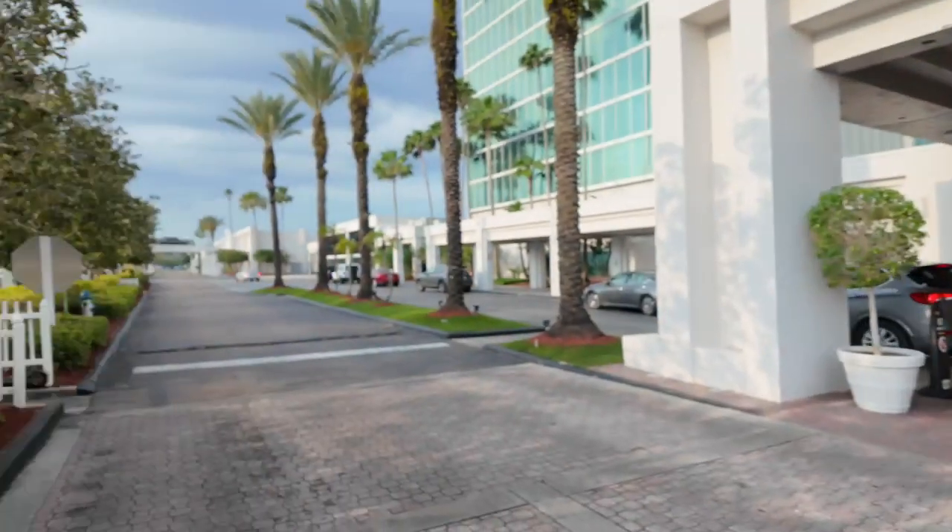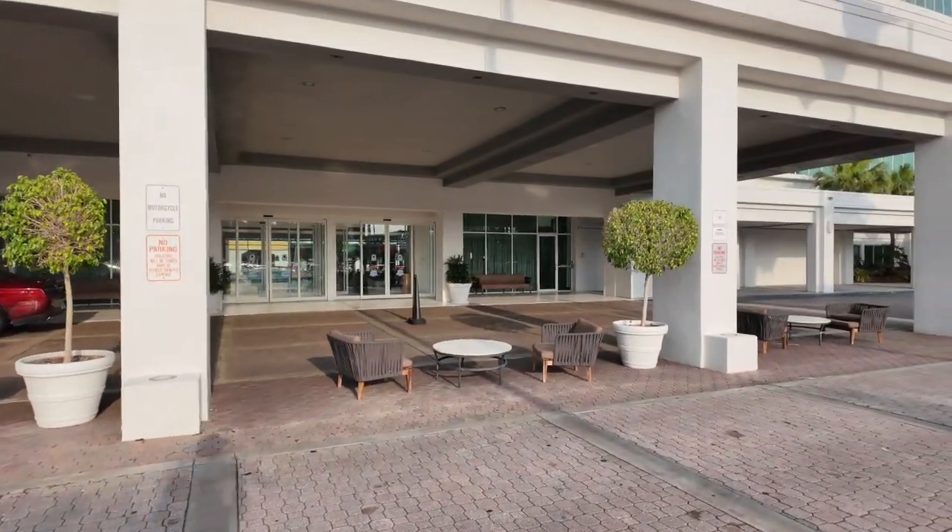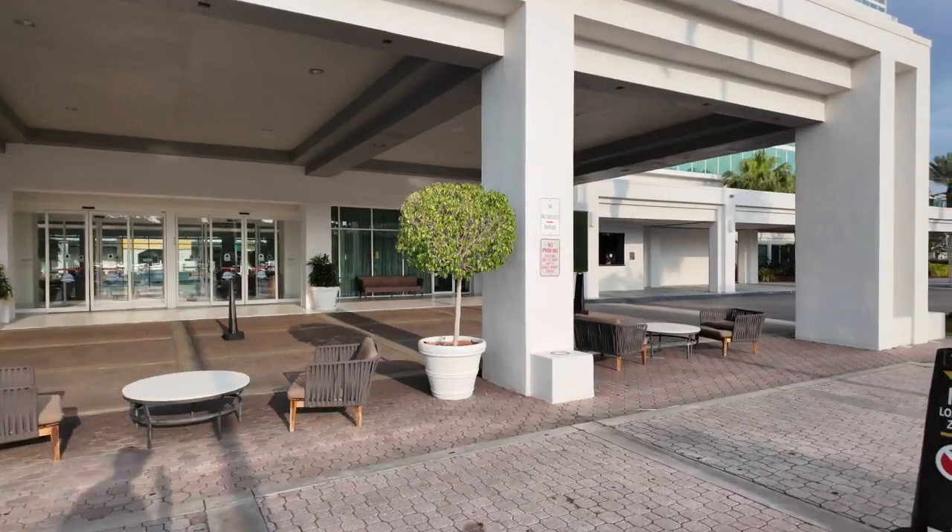What's going on everybody, this is Island Hopper TV Hotels coming to you from the Hilton Doubletree here in Orlando at the Universal Gate.